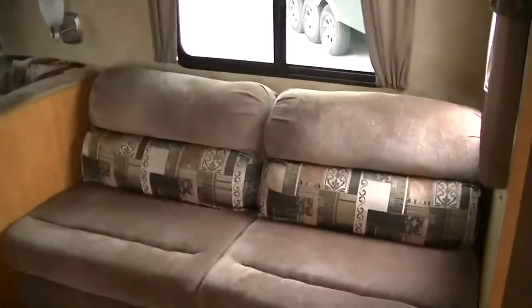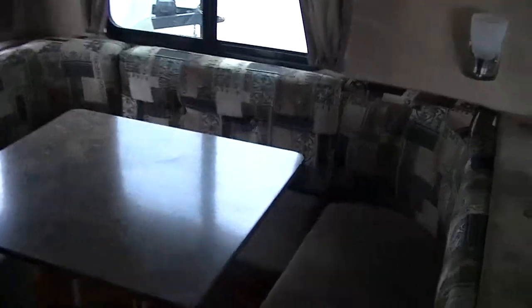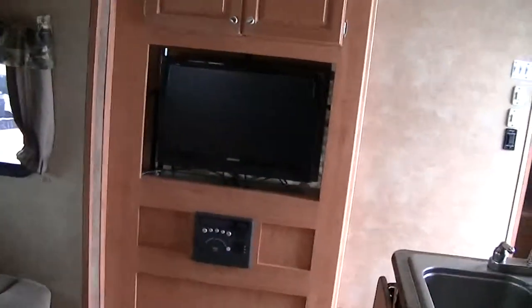Got an oh-so-comfortable jackknife sofa that'll turn into a bed for two kiddos. Great big old U-shaped dinette for the whole family to eat your feast, and it turns into a bed for two. A modern flat-screen TV and surround sound will give you that movie theater experience on those rainy days in camp.